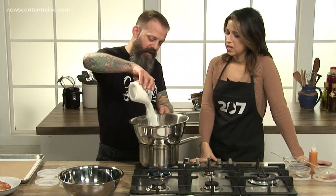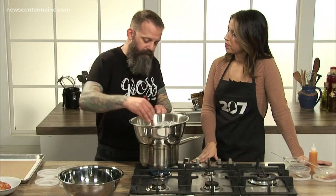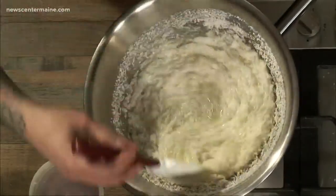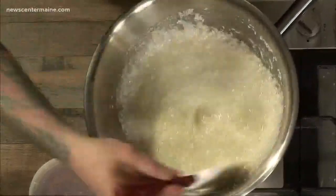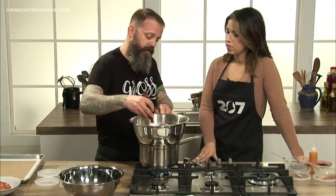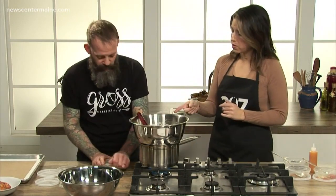We are going to add the coconut. This is what is called desiccated coconut — it's totally dry with no sugar added. When you're using desiccated coconut, you're going to want to let this macaroon base sit overnight in your refrigerator. What that's going to do is allow all the liquids — all the egg whites — to hydrate the coconut. For the sake of time, we already have some already done.